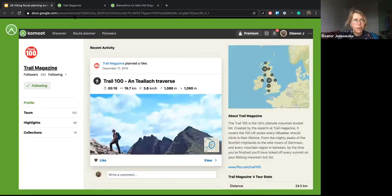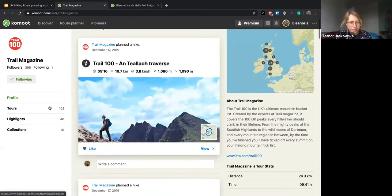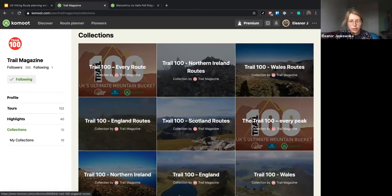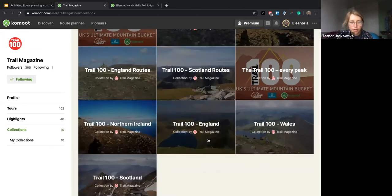I'm going to show you the Trail Magazine profile, which is an awesome place to go for loads of routes. You can see we've got the Trail 100 — the ultimate mountain bucket list. If I go to the collections in the profile, I can see a bunch of collections from regional routes to individual peaks. Shall we look at the 100 for England, Olly?